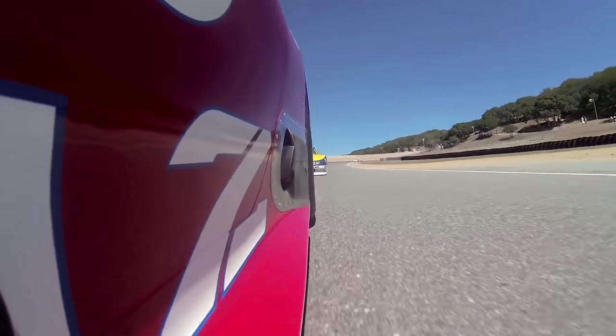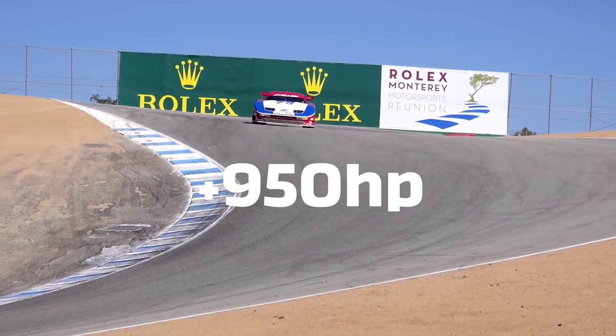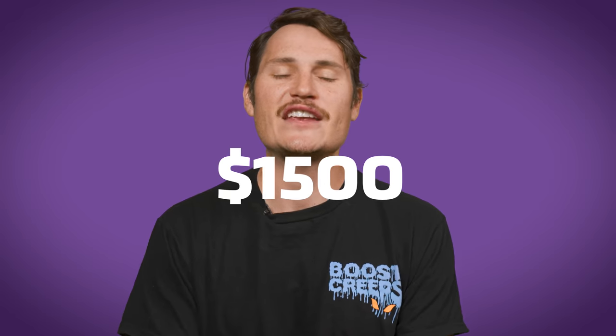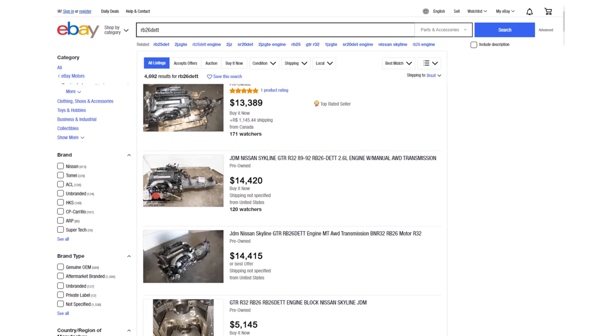In factory race trim, the VG was making over 950 horsepower in the Nissan NPT-90. The VG was, and still is, an amazingly capable engine. What's even more amazing now is how few people are interested in it today — you can buy a VG30DETT complete with turbos and a manual transmission for just $1,500. A big reason it's so cheap is because everybody wants an RB, which sells for ten times as much on eBay.